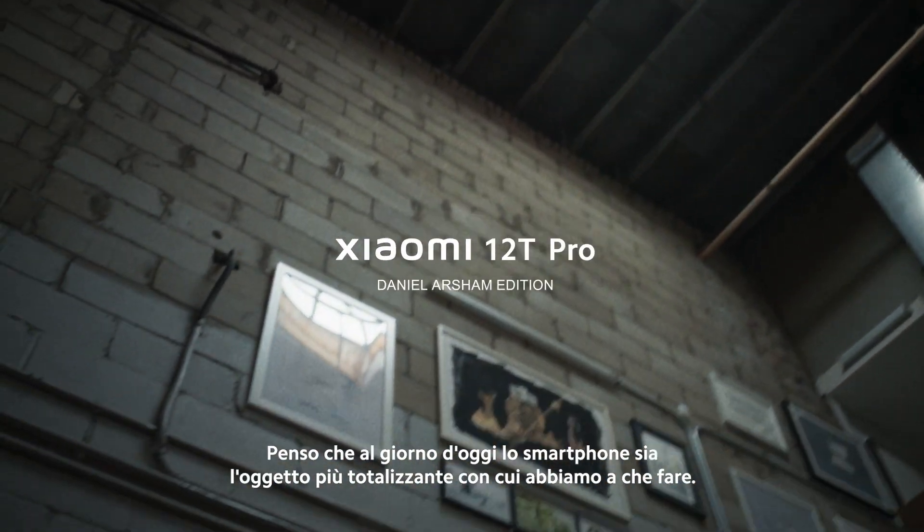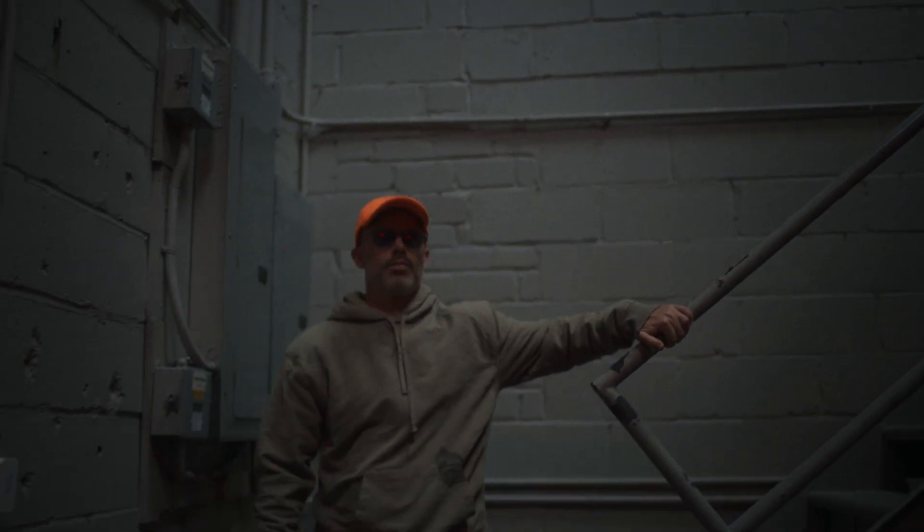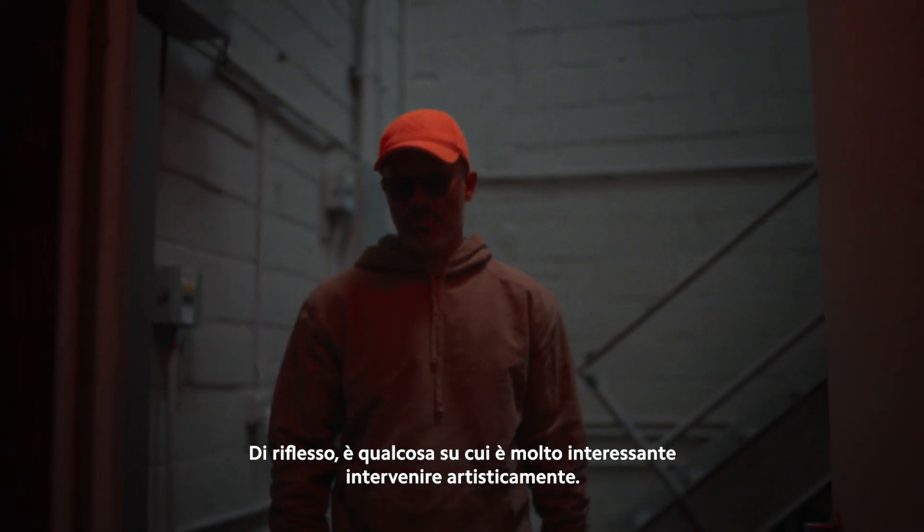I think the phone today is probably the most ubiquitous object that we engage with. So it's a very interesting piece of our everyday life to alter.